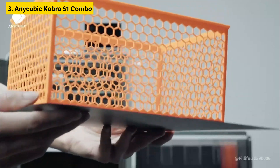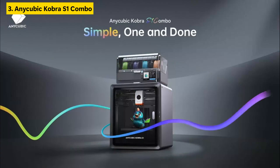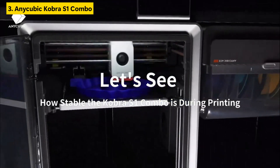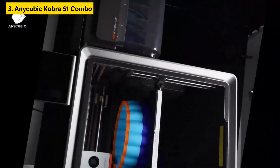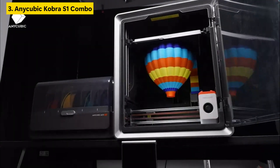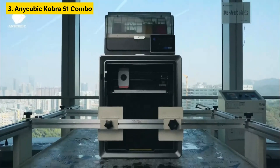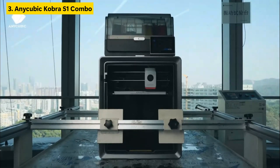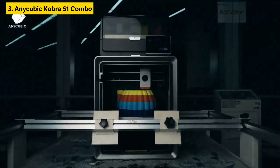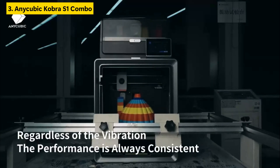With multi-color capabilities and a built-in camera, the Cobra S1 delivers both creative freedom and professional-level monitoring. The generous 250×250×250mm build size supports larger or more complex prints, making it ideal for hobbyists and pros alike. Beginners will also appreciate the Anycubic ACE Pro system, which enhances usability through guided interfaces and smart features. This is easily among the best budget 3D printer options that doesn't compromise on quality or tech — a no-brainer if you're looking to level up.